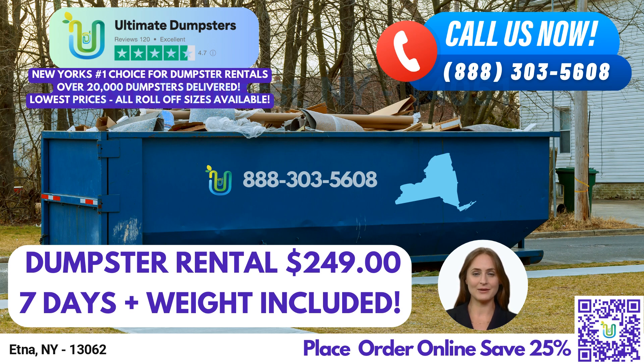With a 4.5-star rated reputation, you can trust us to provide exceptional service in Aetna, New York. We offer Roll-Off Dumpsters in all sizes, including 10-yard, 12-yard, 15-yard, 20-yard, 30-yard, and 40-yard.